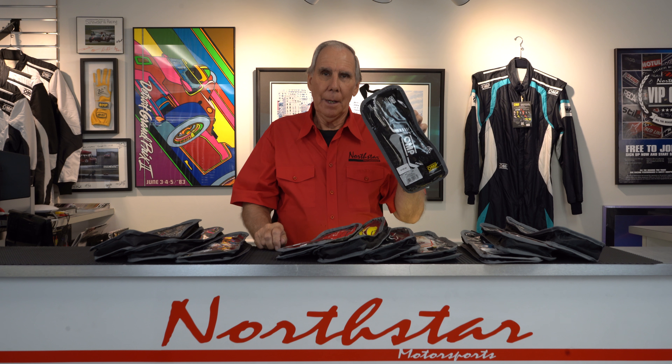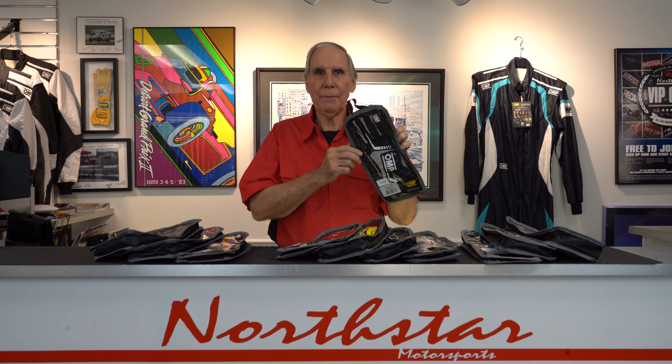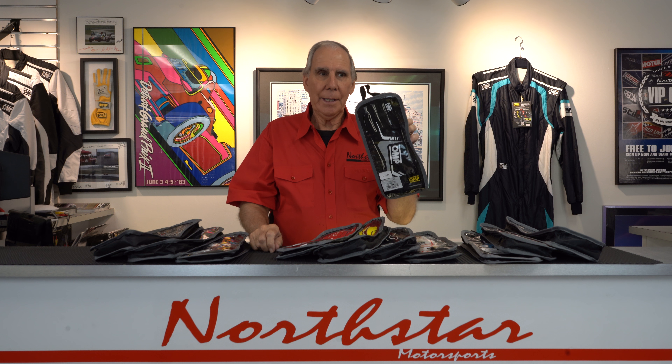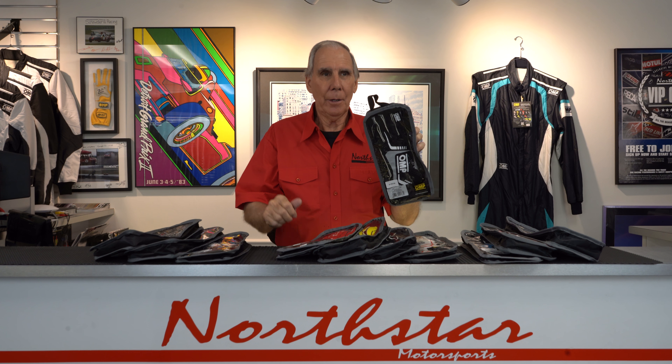A little story about the outside seam development: that was originally developed by Michael Schumacher. Michael was a big OMP guy — they did all his safety gear for years and years. And he told them, he said, 'I keep getting blisters on my fingers. What you've got to do is put the seam on the outside of the glove, not between me and the glove.' And OMP did it, and everybody else has since followed. They were the original designer and it all came from Michael Schumacher.